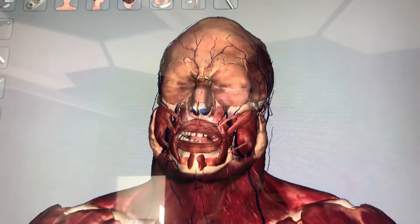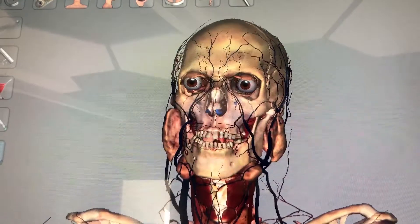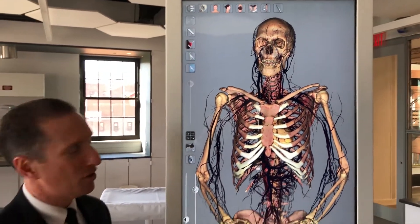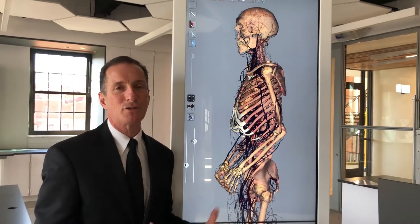Here you're looking at one of our two Anatomage tables, and these tables are extraordinary. They will allow our students to really study the human body — the skeletal system, the muscle system, the veins and arteries, and how the human body functions.